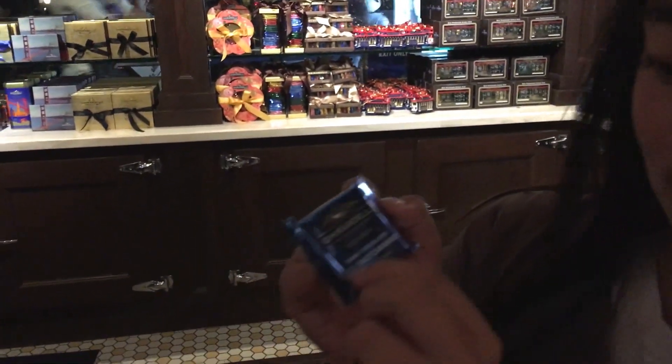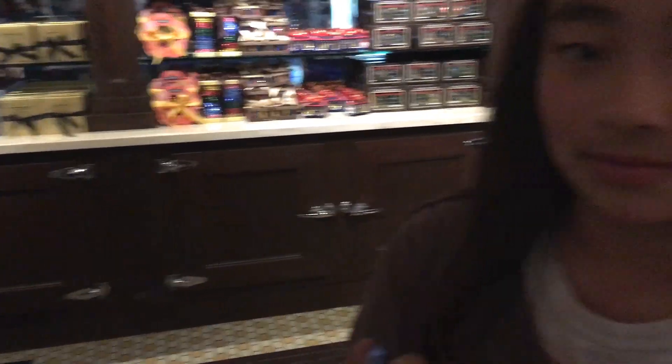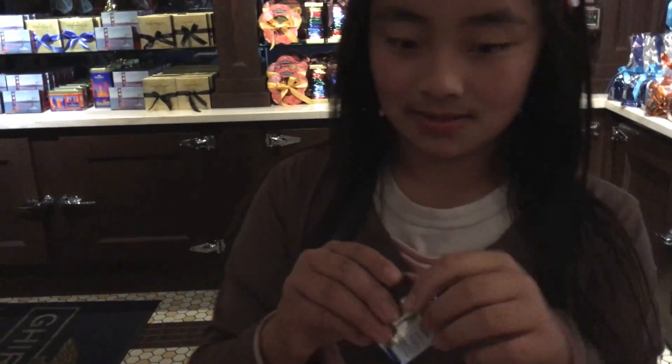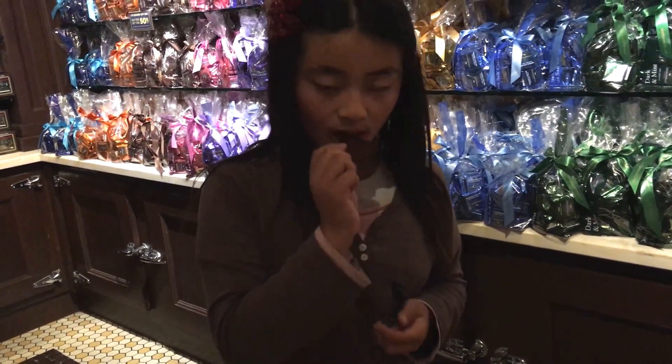They can't give kids candy directly. So this is a dark chocolate sea salt caramel. I'm gonna try this. It's caramel — I love caramel. I like anything that's caramel. That was good.